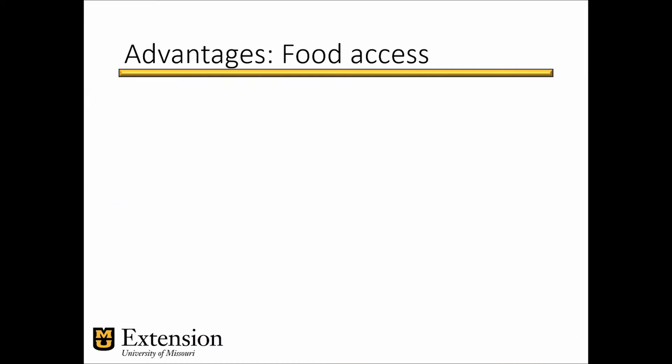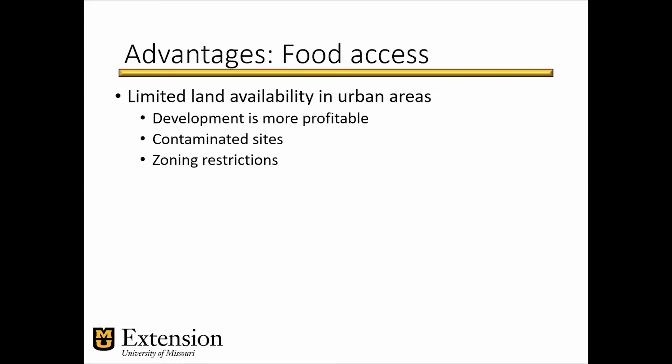Another advantage is that it allows food access, for example, in urban areas where you have limited availability of land. Land can be limited in urban areas for traditional farming — mostly because it is more profitable to develop the land instead of farming it. Sometimes you can have contaminated sites that will not allow you to grow safe produce, and sometimes you have zoning restrictions. So hydroponic systems are very adaptable and they lend themselves to areas where you cannot grow crops traditionally in the field, allowing for the development of hyperlocal food system networks.